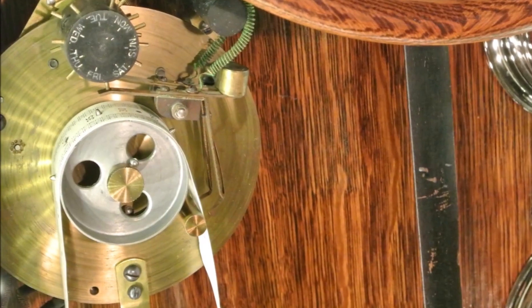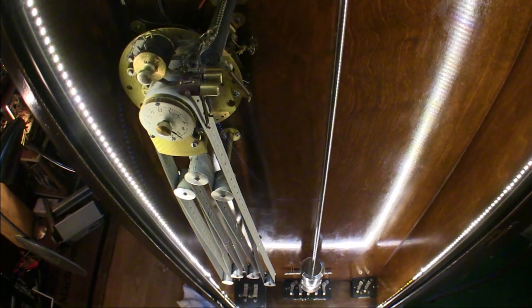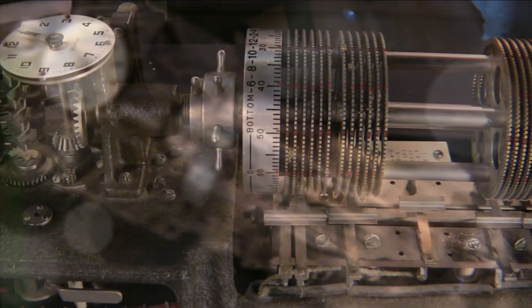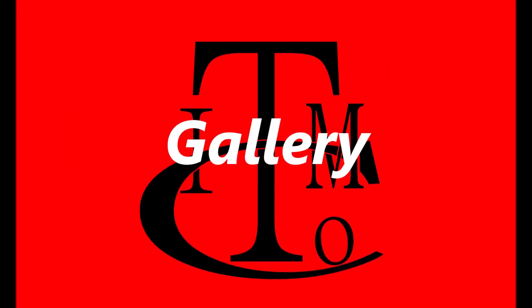The punch paper tape program machine allowed for the user to set times to ring the classroom bells to signal the start and end of school and classes, and a more modern program machine by Standard Electric.